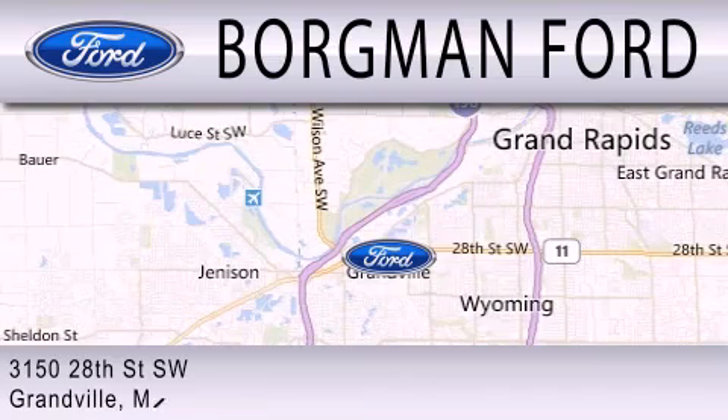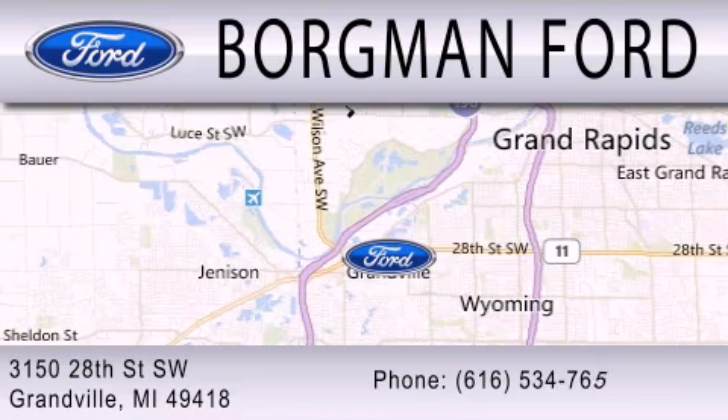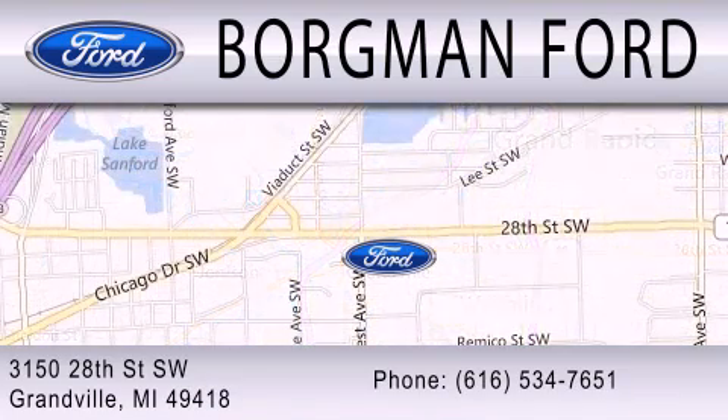We are located at 3158th Street Southwest in Granville.